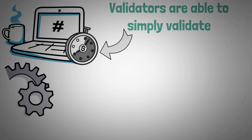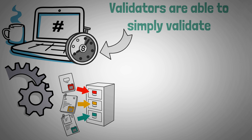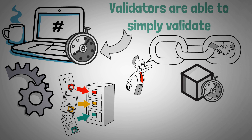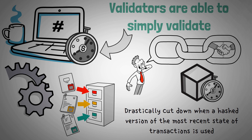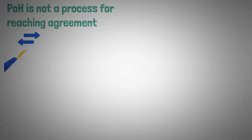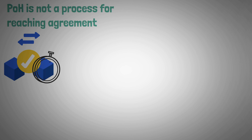Validators process and send less information for each block as a result of the ordering of transactions in a chain of hashes. The time it takes for a block to be confirmed is drastically cut down when a hashed version of the most recent state of transactions is used. POH is not a process for reaching agreement; rather, it is an expedient method for validating the order of transactions in a shorter amount of time.